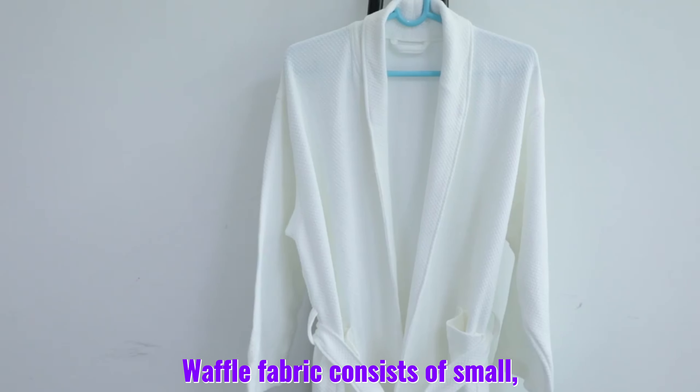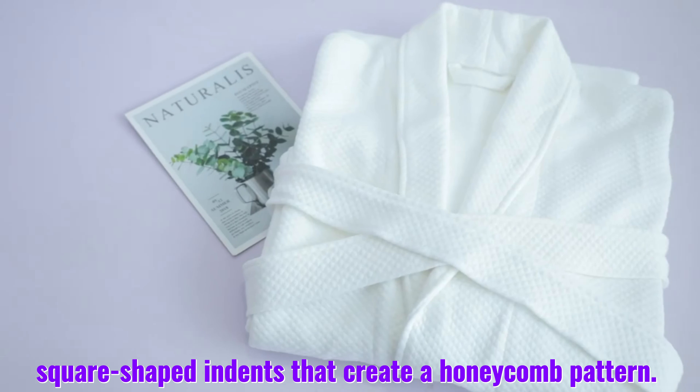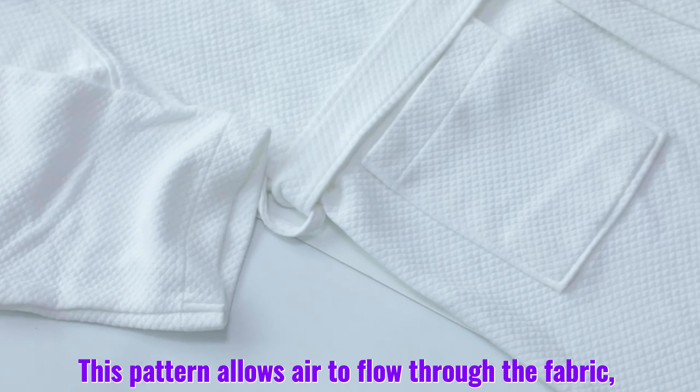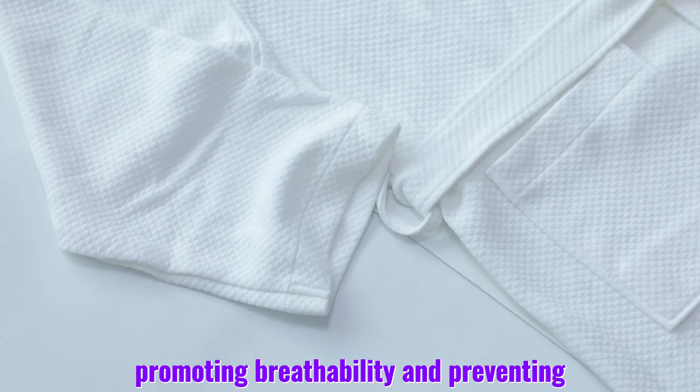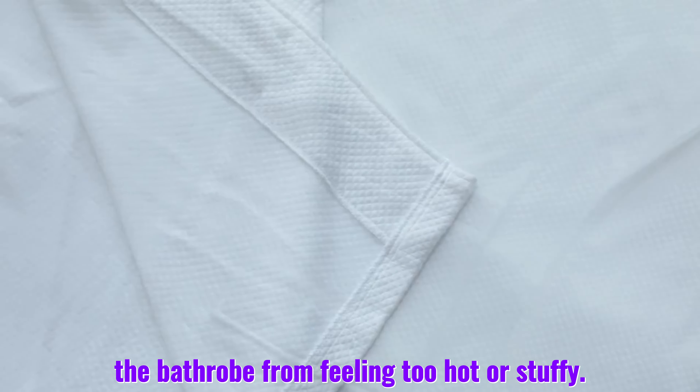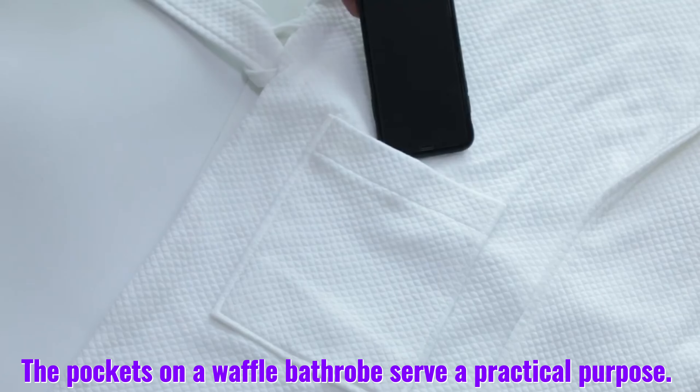Waffle fabric consists of small square-shaped indents that create a honeycomb pattern. This pattern allows air to flow through the fabric, promoting breathability and preventing the bathrobe from feeling too hot or stuffy.